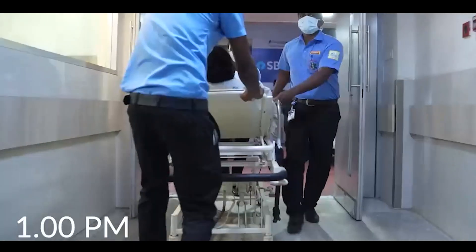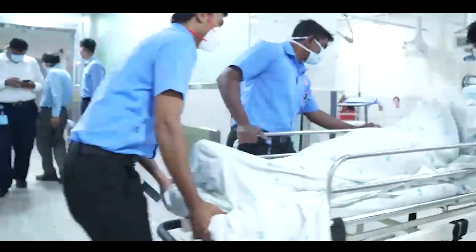S stands for speech. If they are not able to understand what you are speaking, or they are not able to speak back to you, that's a sign of stroke. T stands for time — it's time to act. Call the ambulance, get them to the hospital immediately.